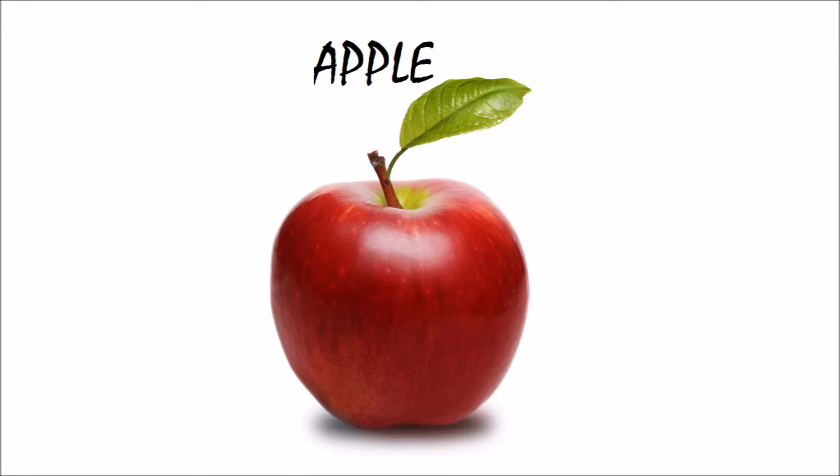This is an apple. It's a red delicious apple. It starts with letter A.